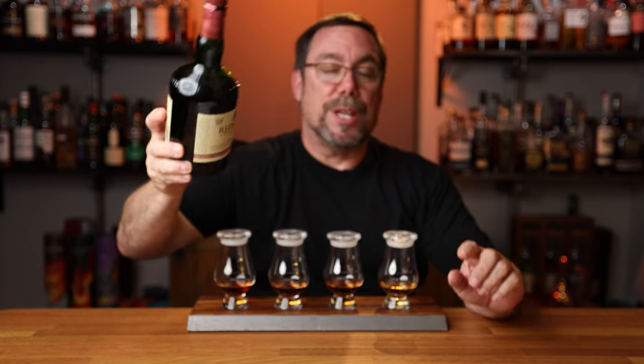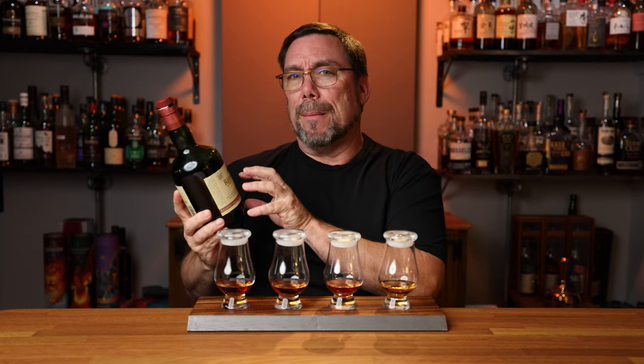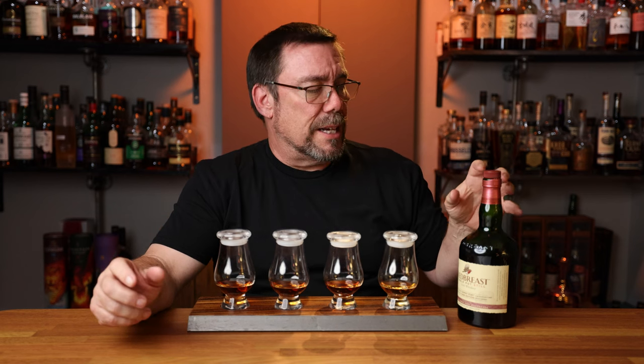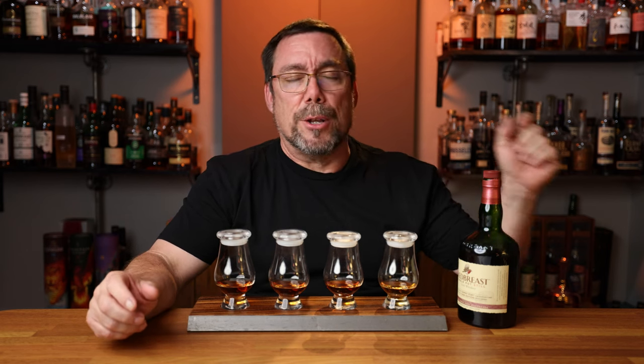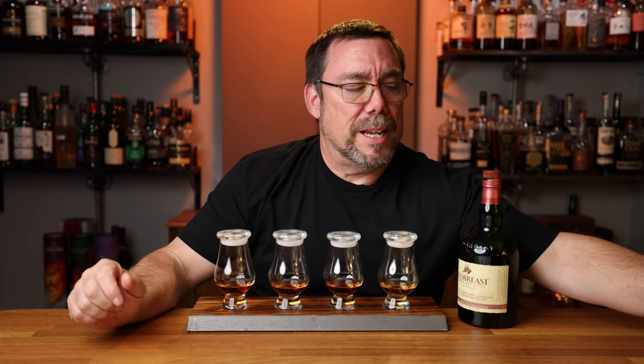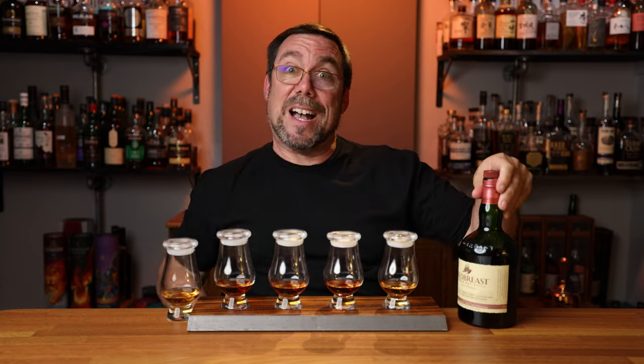Moving on to glass number five — the first of two Irish whiskeys. This is the Red Breast Townie Port Cask edition, their most current Iberian Series release, matured in bourbon and Oloroso and then finished in Townie Port hogsheads. 46% ABV and I paid $110 for this. That's going to be in glass number five.